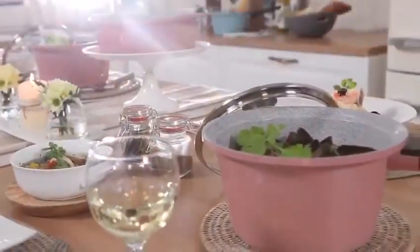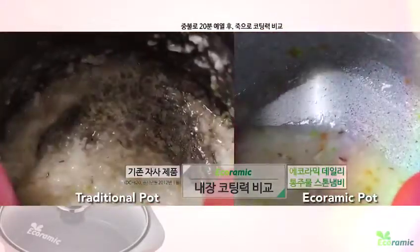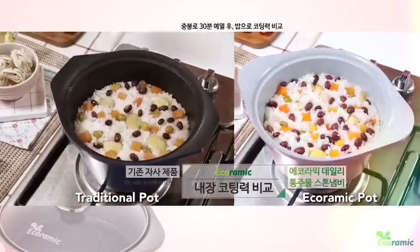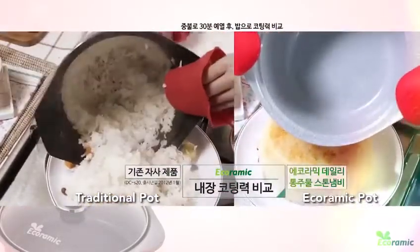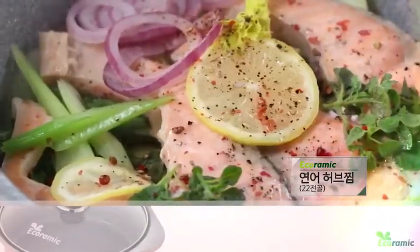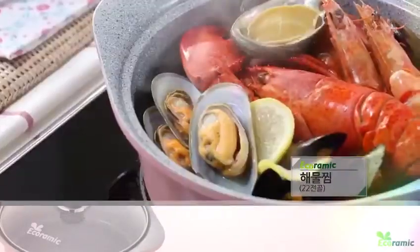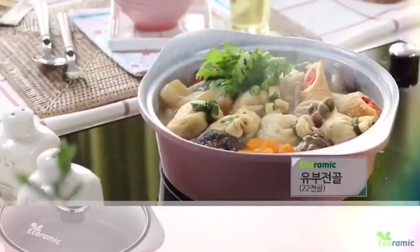It is sold in over 22 countries worldwide, so there are so many families enjoying the meals being prepared with the Echoramic Pot and Pan Set. You can cook a large array of food ranging from appetizers to main course, even desserts. It is beautiful, it's durable, it's healthy, it's perfect for your family. And it's available here today on SHOP TV.